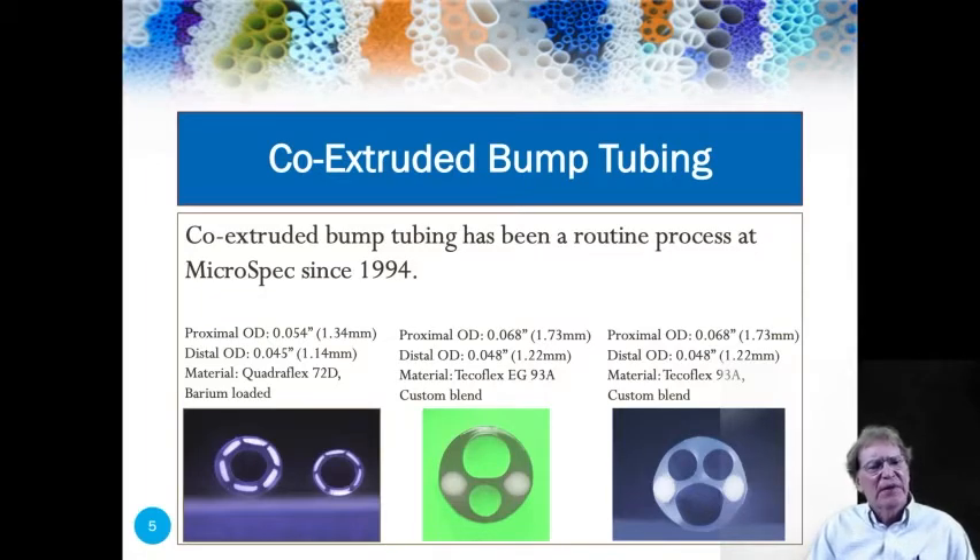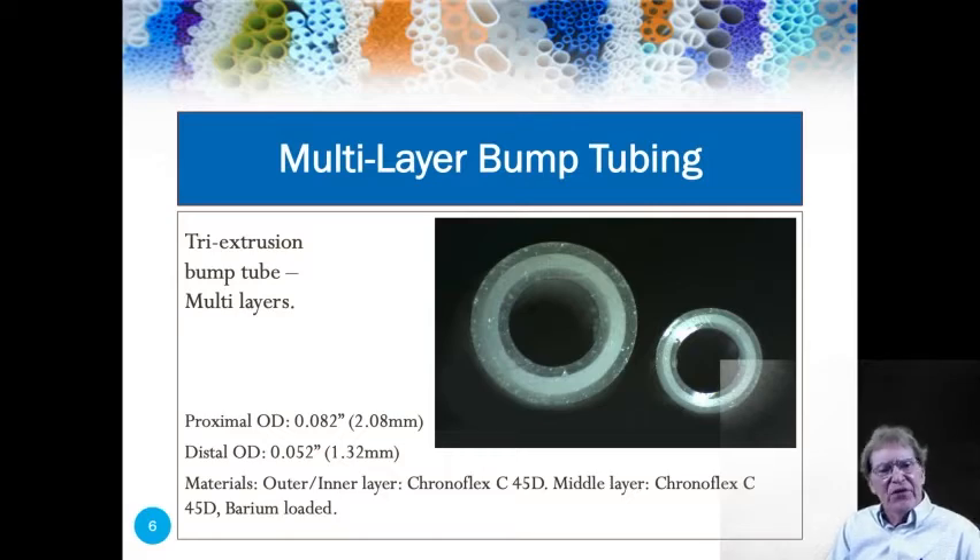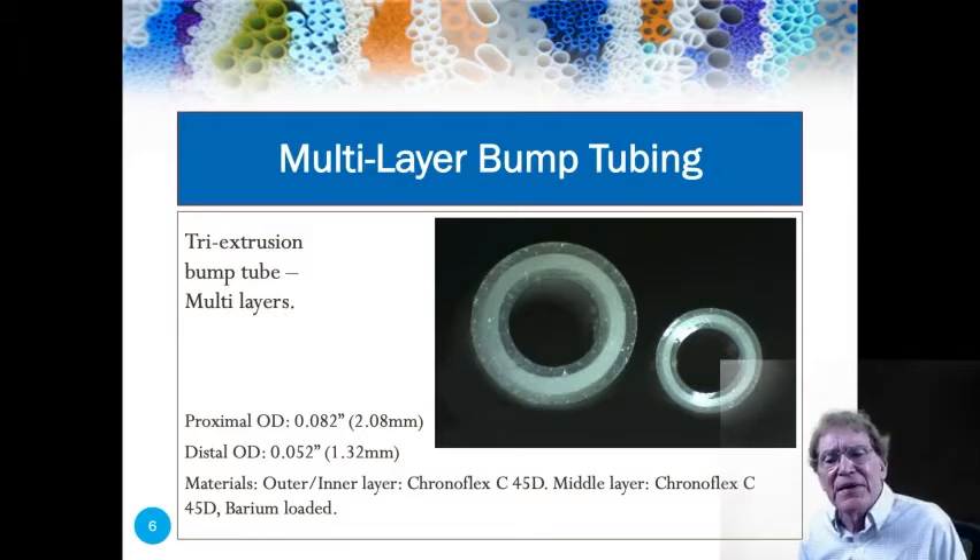Next, we started experimenting with co-extruded bump tubing. You're looking at three tubes here. We have a six-stripe tube, what we refer to at Microspec as a 2x2 — two lumens and two radiopaque stripes — and a three-lumen with two stripes. Here we've incorporated another extrusion technology: tri-extrusion. We have an ABA layer — Chronoflex — two Chronoflex layers with a fully radiopaque inner layer.